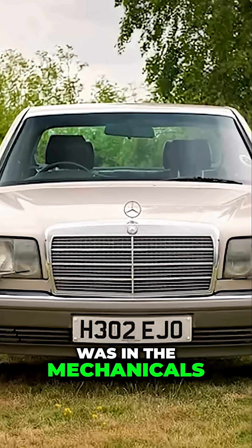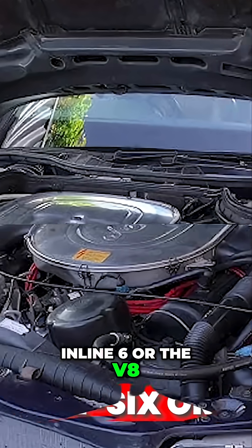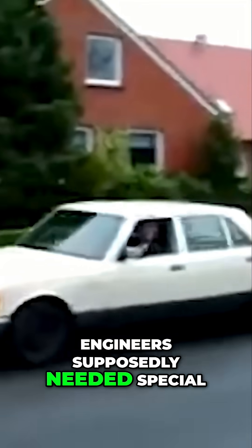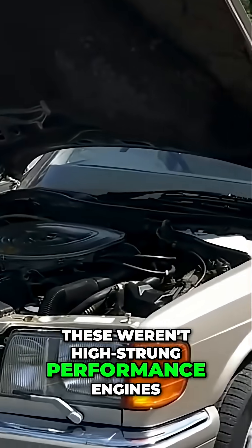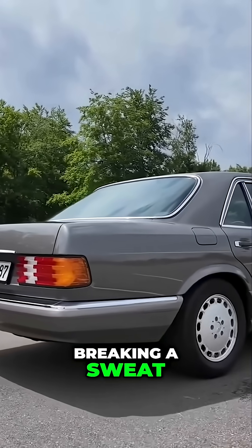But the real magic was in the mechanicals. The engines, whether you got the inline-six or the V8, were built with tolerances so tight that Mercedes engineers supposedly needed special clean rooms just to assemble them. These weren't high-strung performance engines — they were under-stressed masterpieces that could run at 80mph all day while barely breaking a sweat.